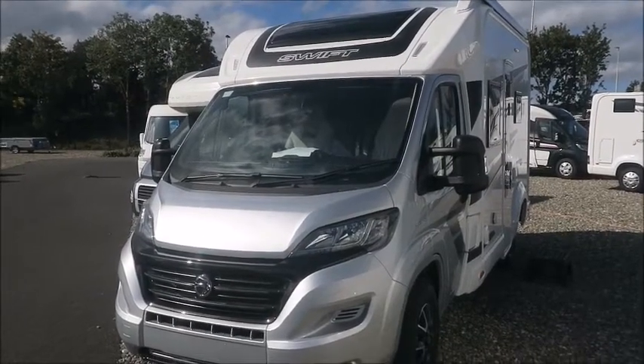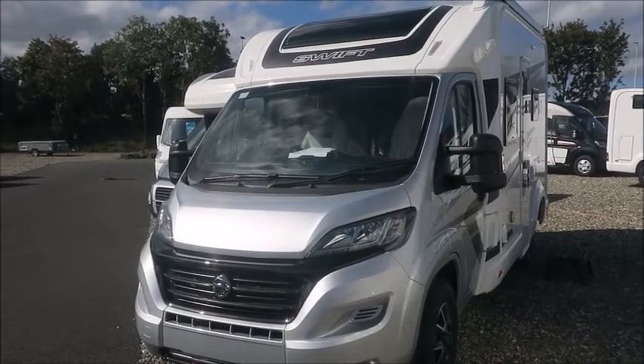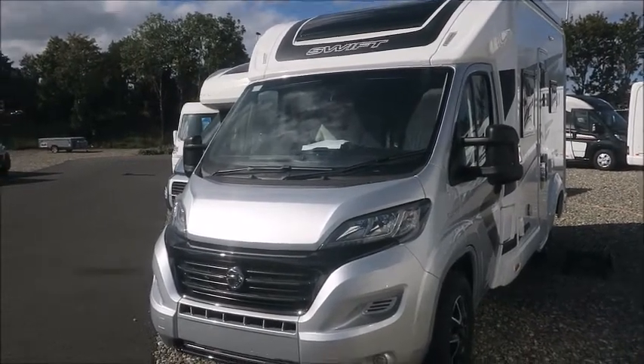Welcome back to Alla Pleasure. Here we have a brand new 2020 Swift High Style 604 Moto. Let's go and take a look.